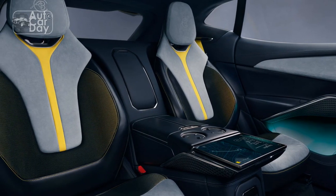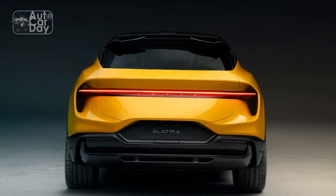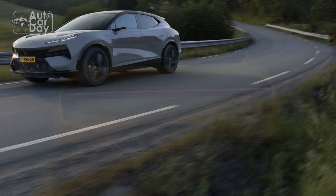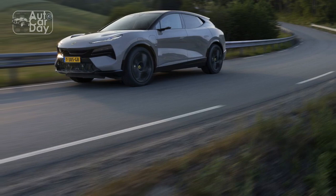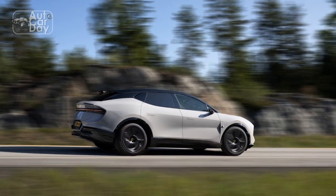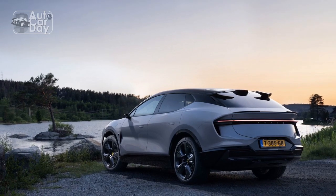Sustainability: The Lotus Elita marks a new chapter for the brand in terms of sustainability. By embracing electric power, Lotus has significantly reduced the car's carbon footprint. It emits zero tailpipe emissions, contributing to cleaner air and reduced greenhouse gas emissions. The use of sustainable materials, such as recycled and eco-friendly components, further enhances its environmental credentials.